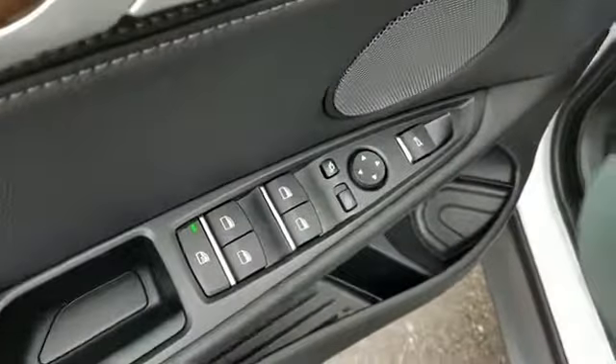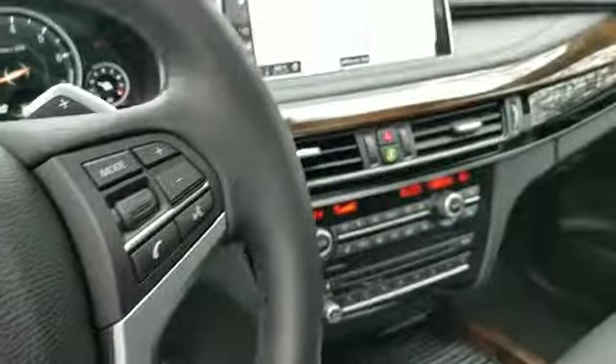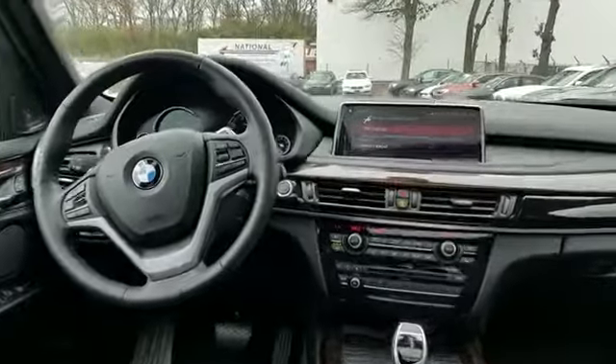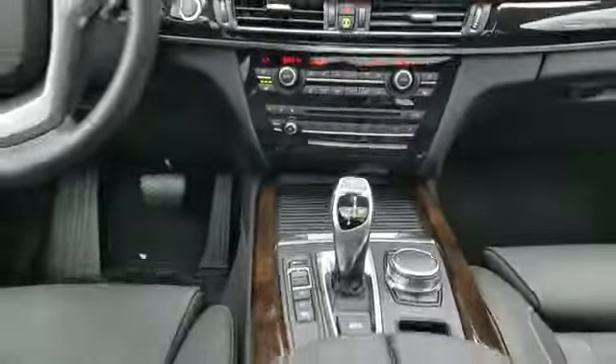Backup camera, satellite radio, premium sound system, turbocharged engine, multi-zone air conditioning, all-wheel drive, parking aid sensor, heated side view mirrors, panoramic roof, moonroof, wood grain trim, passenger seat adjustable lumbar support, memory seat, tinted windows, HID headlights.